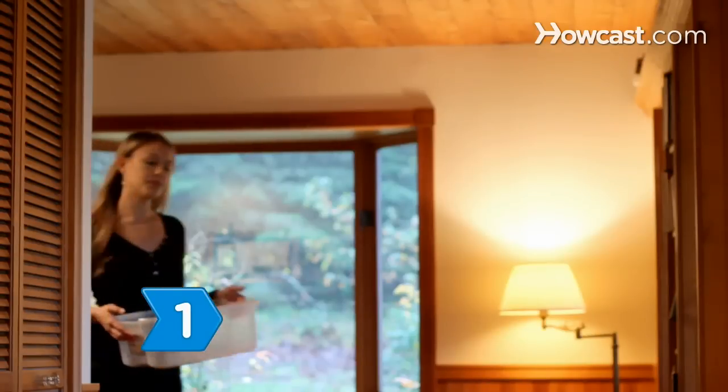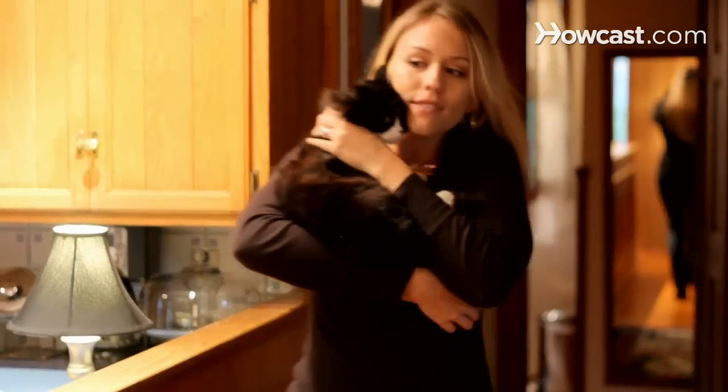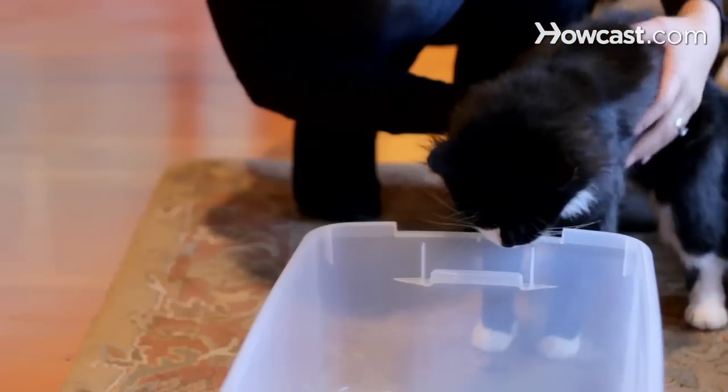Step 1. Move the litter box close to the door the cat will use to go outside. Show the cat the new location of their litter box. Keep the box there for a few weeks until they are familiar with the location.